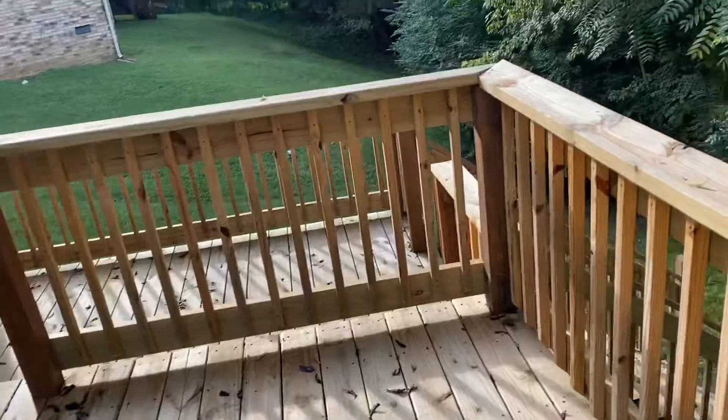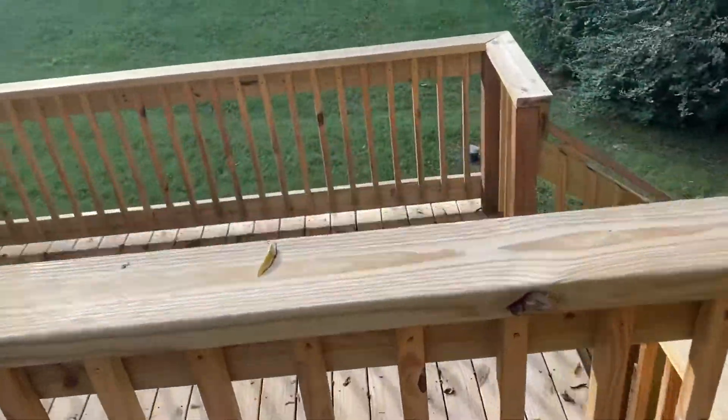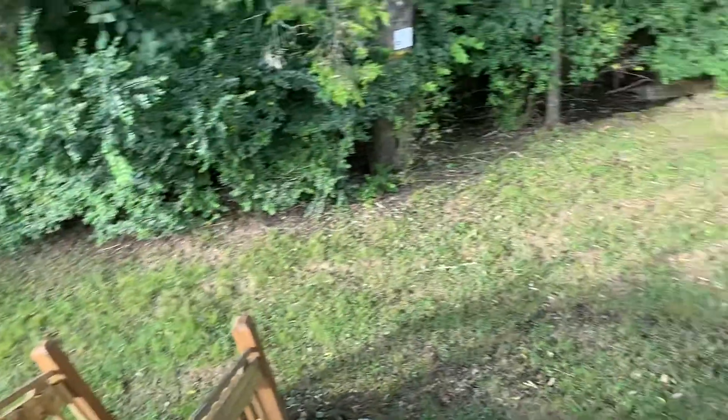This is a brand new deck, just needs to be stained. Looks good. Some woods back there.